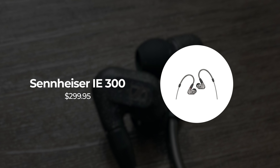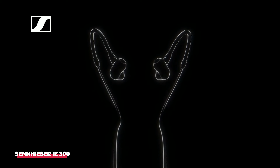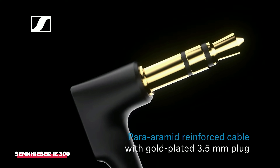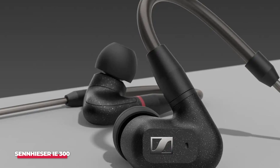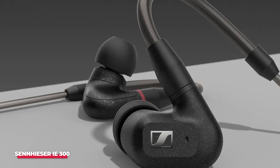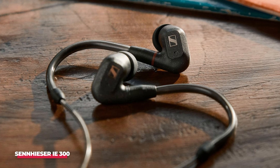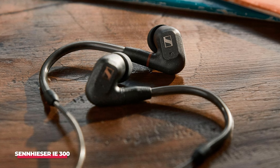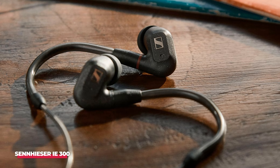Number 5: Sennheiser IE300. This set of wired in-ear monitors provides an excellent entry point into the hi-fi realm, offering compelling value within its category. The construction is top-notch, featuring gold-plated connectors and cables coated with Kevlar-like material. The meticulous attention to detail extends to the design of the audio components, showcasing clever engineering that enhances the perception of spatial quality — a rare attribute for in-ear monitors.